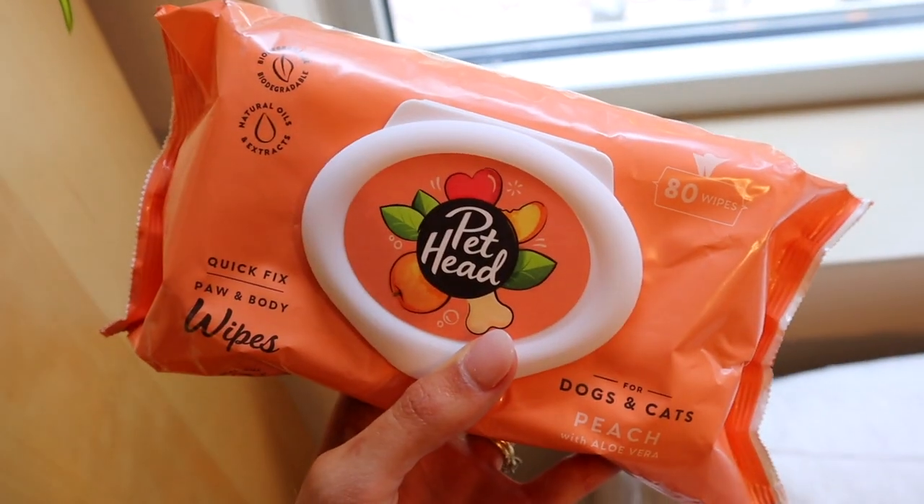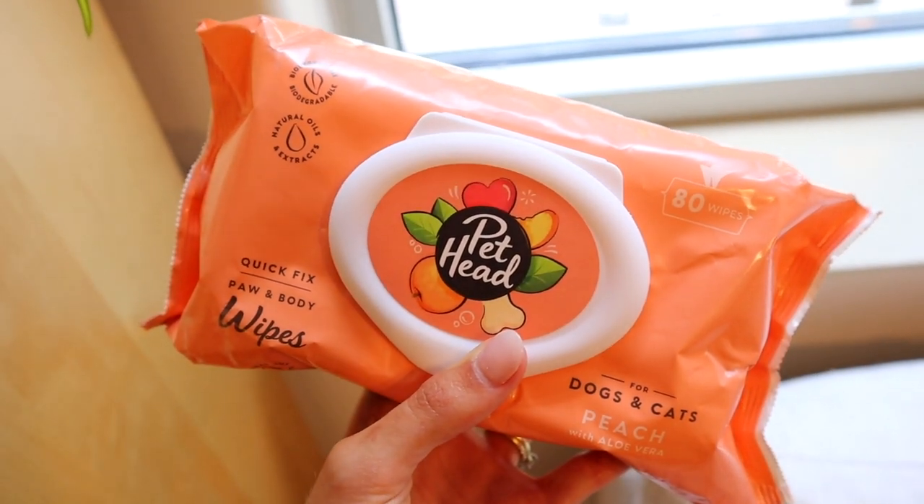Another thing I got for summer are these Pet Head Quick Fix Paw and Body Wipes. With him we obviously do give him baths, and it's really important, but with Golden Retrievers' coats you don't want to give them too many baths because it just isn't really good for their fur. So I like these because you can use them as just a quick fix.